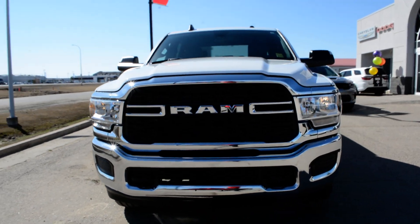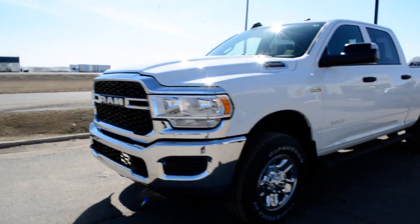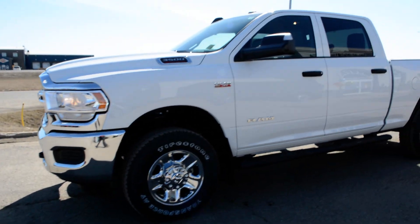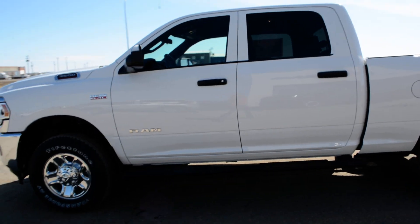Hi everybody, Brittany here over at Bonneville Dodge. Just here to show you this 2021 Ram 3500 that we have here on the lot. Going to take a quick walk around the truck today just to show you some of the features and options that this Ram 3500 has to offer.